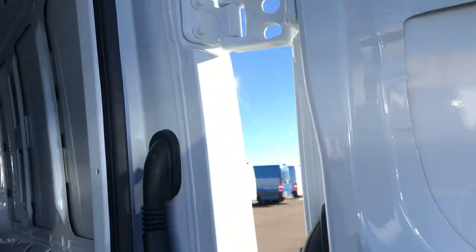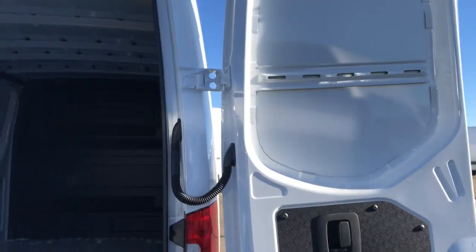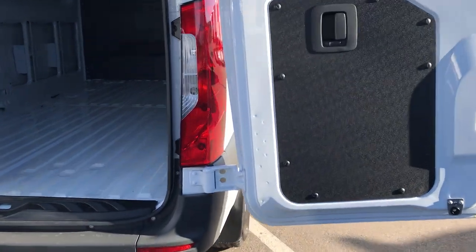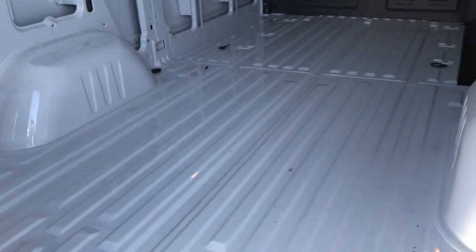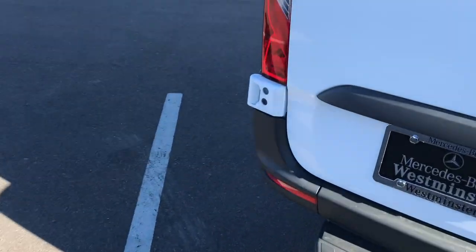One thing with the rear doors is we don't have that huge piece that used to link in the door — we now have hinges. These doors open to 180 degrees, so they'll actually go flush so you can back into a loading dock if you need to load something inside. You still have that same amount of storage where you can easily put a pallet in between those wheel wells.